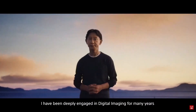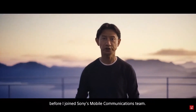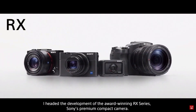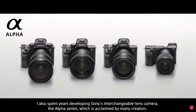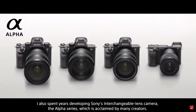I have been deeply engaged in digital imaging for many years before I joined Sony's mobile communications team. I headed the development of the award-winning RX series, Sony's premium compact camera. I also spent years developing Sony's interchangeable lens camera, the Alpha series, which is acclaimed by many creators.